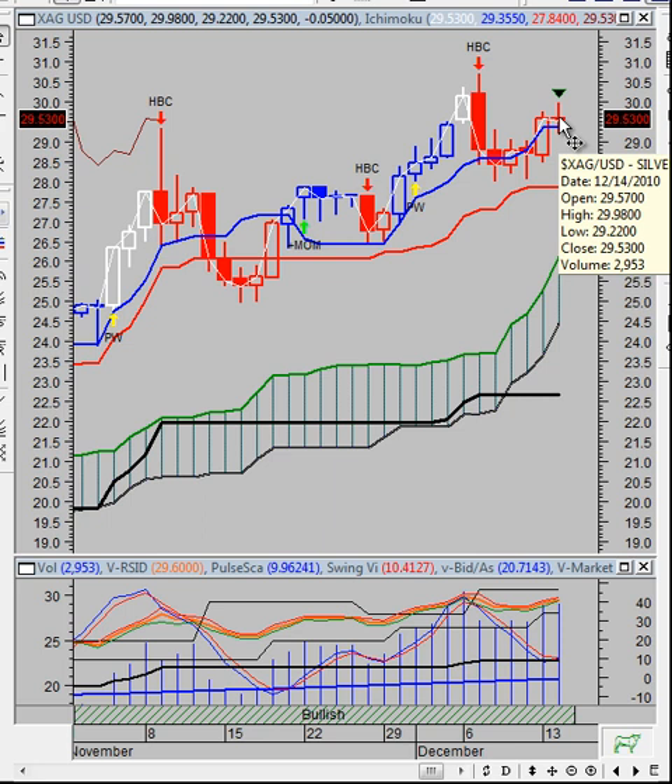That's not information I like to hear because I am holding long positions in silver. Looking at market sentiment, we have a pulse scan reading of 9.96. The market pulses positive since it's trading above its zero signal line. The pulse scan crossed below the swing bids, creating a downtrend channel as of 5 periods ago. The last signal was an overbought sell 5 periods ago.